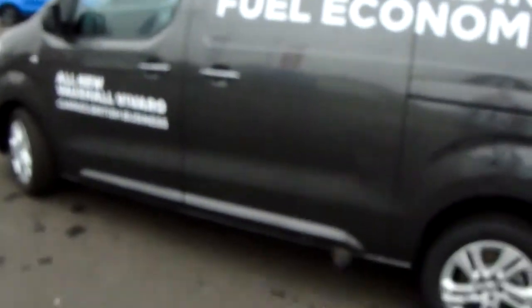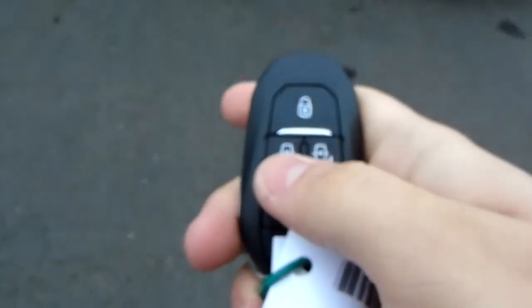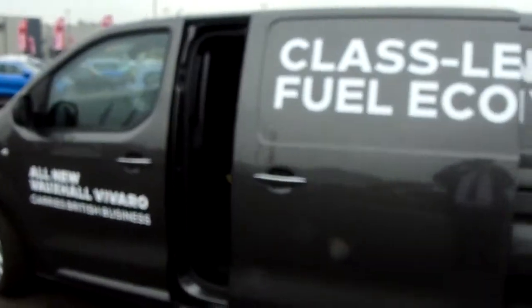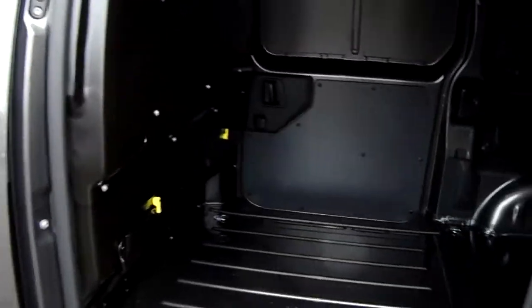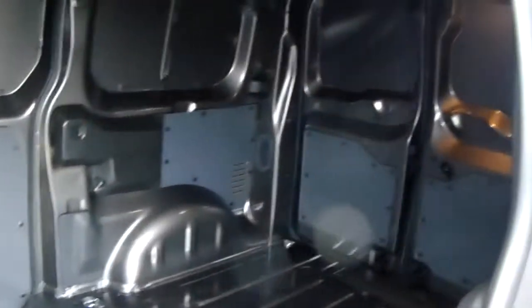I'm just going to demonstrate an additional extra that is equipped to this van on the keys here. Click that left hand side button there — you have your power sliding doors. That's for your nearside and your offside as well, giving you great access into this rear space.